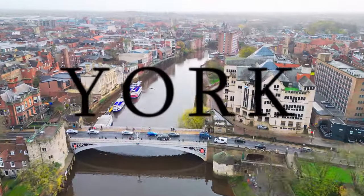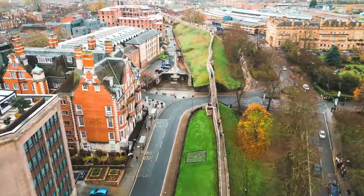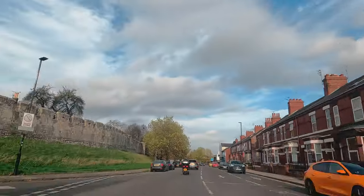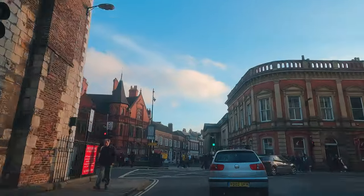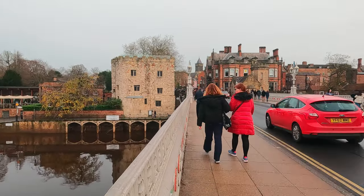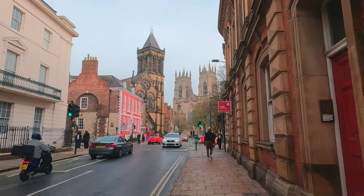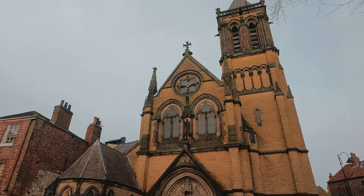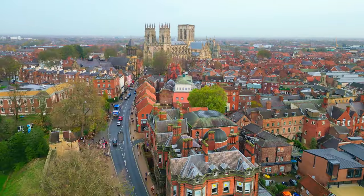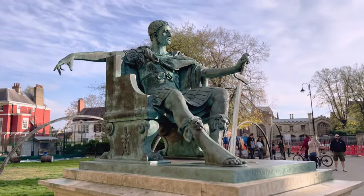Hello guys, welcome back to our vlog and here we are in York! York is a place with a Roman touch, but it's a wonderful place to have a good day. You can have fun here. I basically enjoyed coming here again and again, so I want to bring York to you guys — come and have a look at York.